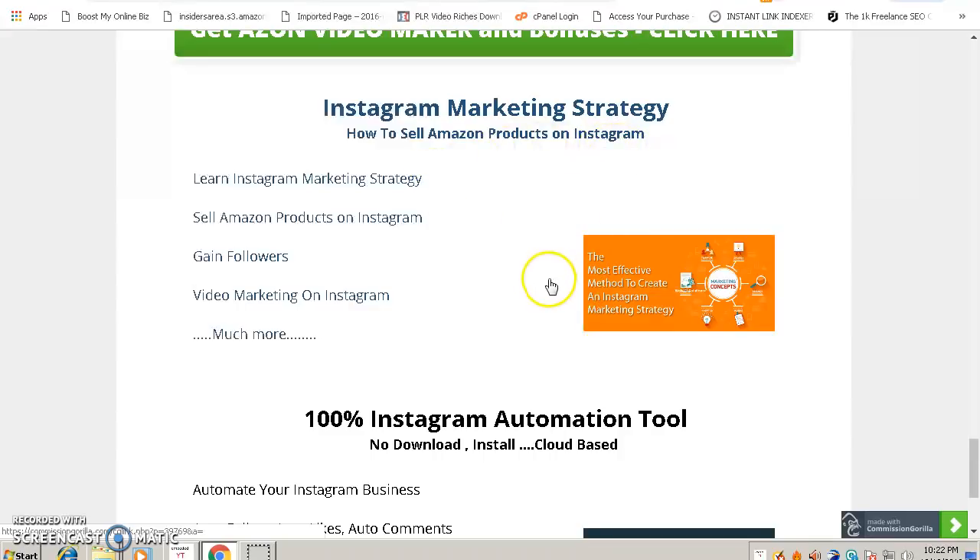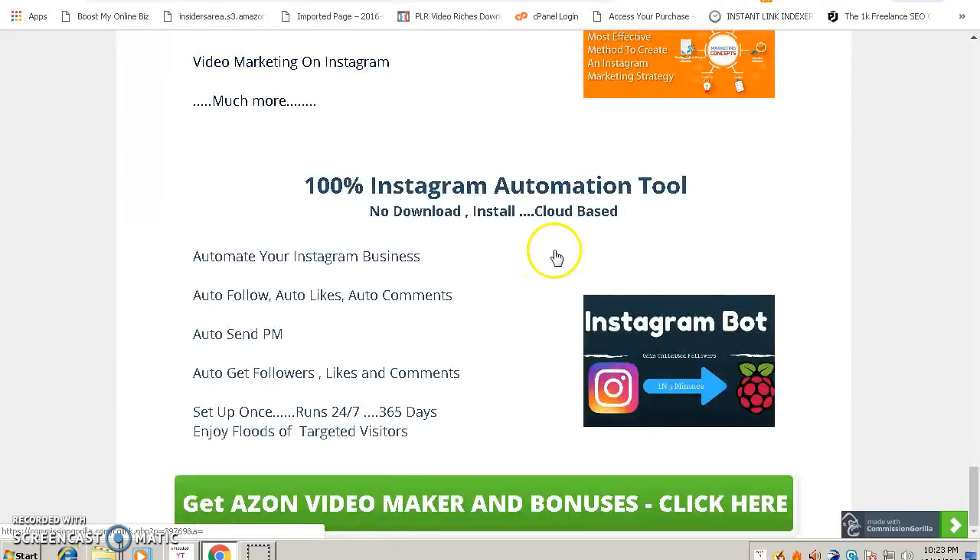Bonus six is called Instagram Marketing Strategy. Instagram is very popular — it's owned by Facebook and millions of people use it, with most businesses using it to sell their products. This course will teach you how to sell your Amazon products on Instagram, how to gain followers, and how to market your videos on Instagram.